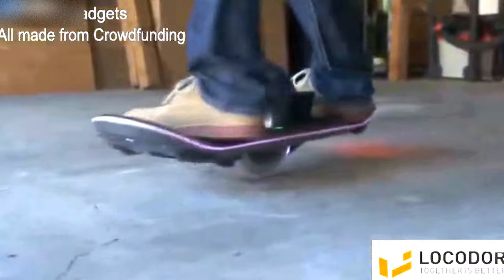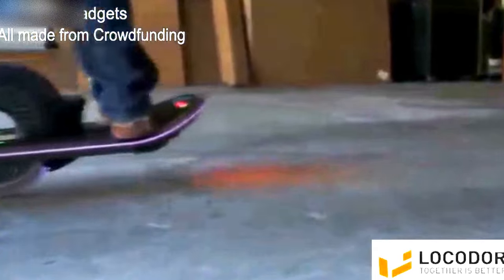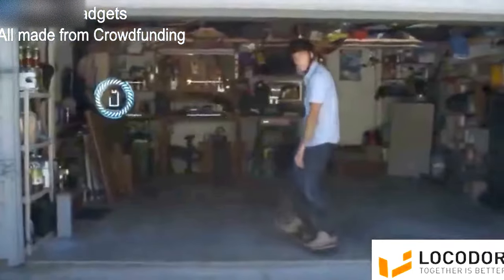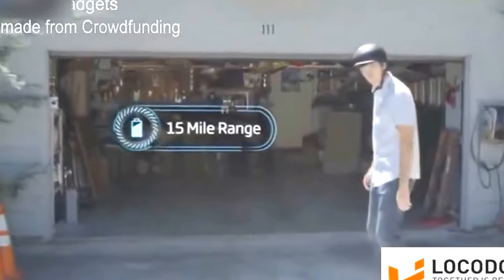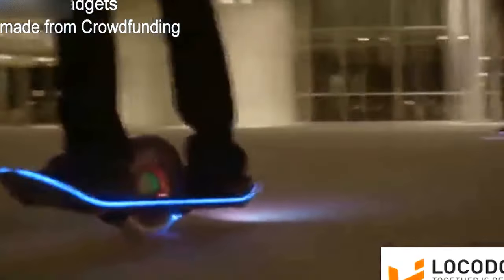It's fully electronic, whisper quiet, and amazingly efficient. The high-capacity battery takes you 15 to 20 miles on a single charge. And the best part? It's not just an idea — we are riding the experience today.